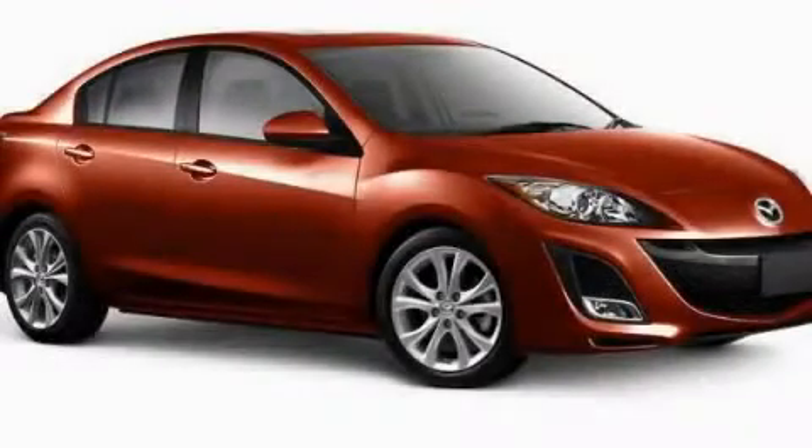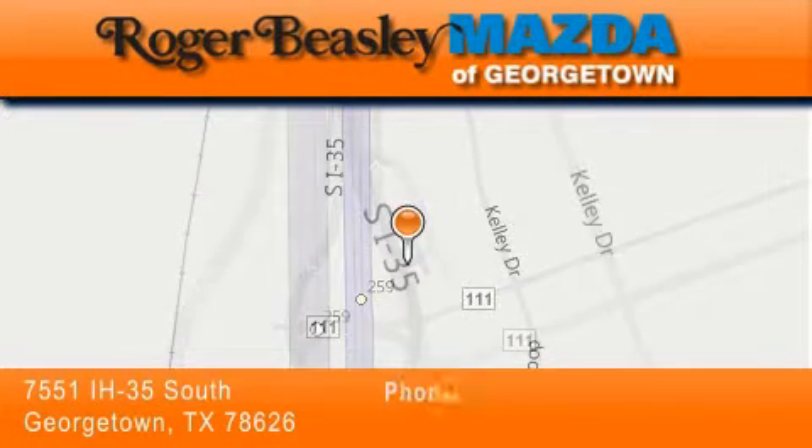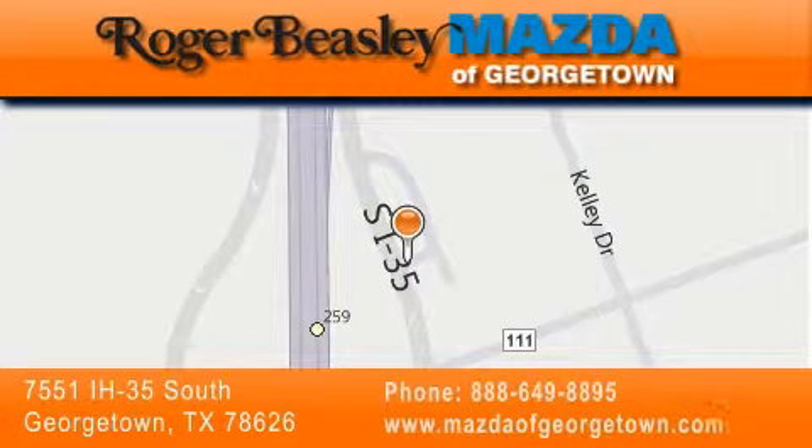Contact us today to arrange your test drive. Mazda of Georgetown is located at 7551 Interstate Highway 35 South in Georgetown. Our goal is to exceed all of your expectations to ensure that you'll return for future visits.